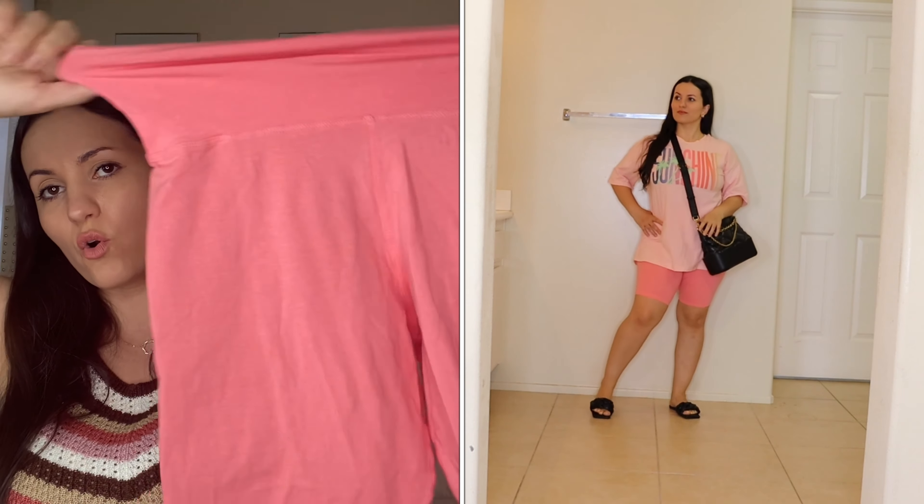Moving on to a two-piece set — I'm probably going to wear this until it falls apart. It's an oversized shirt and biker shorts set by Secret Treasures, on clearance for eight dollars — so basically four dollars a piece. The biker shorts are a really nice coral, very comfortable, great for lounging, sleeping, or a casual day running errands. The shirt says 'Sunshine' with different colors — I love it so much. Secret Treasures is one of my favorite PJ and loungewear lines at Walmart.